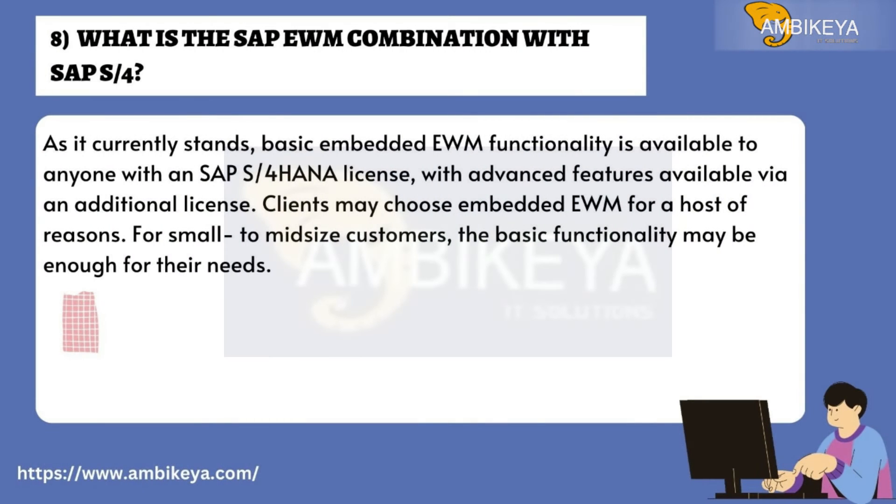Question number eight: What is the SAP EWM combination with SAP S/4 HANA? As it currently stands, basic embedded EWM functionality is available to anyone with an SAP S/4 HANA license, with advanced features available via an additional license. Clients may choose embedded EWM for a host of reasons; for small to mid-size customers, the basic functionality may be enough for their needs.